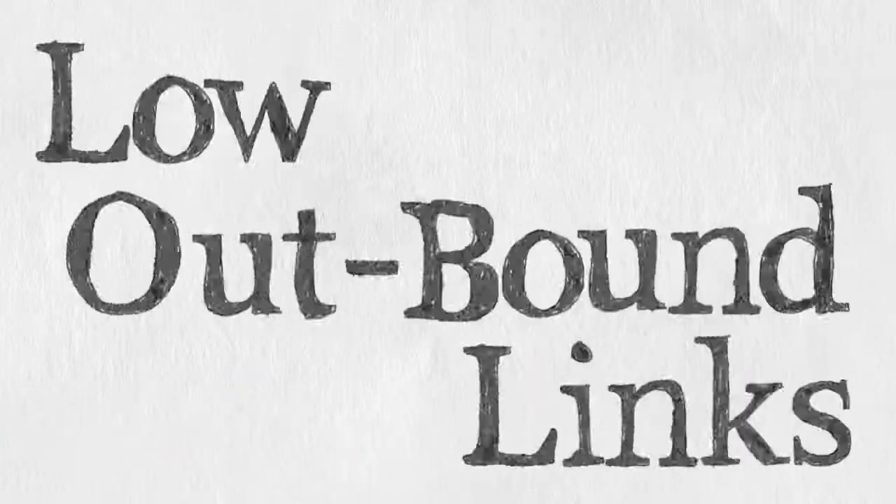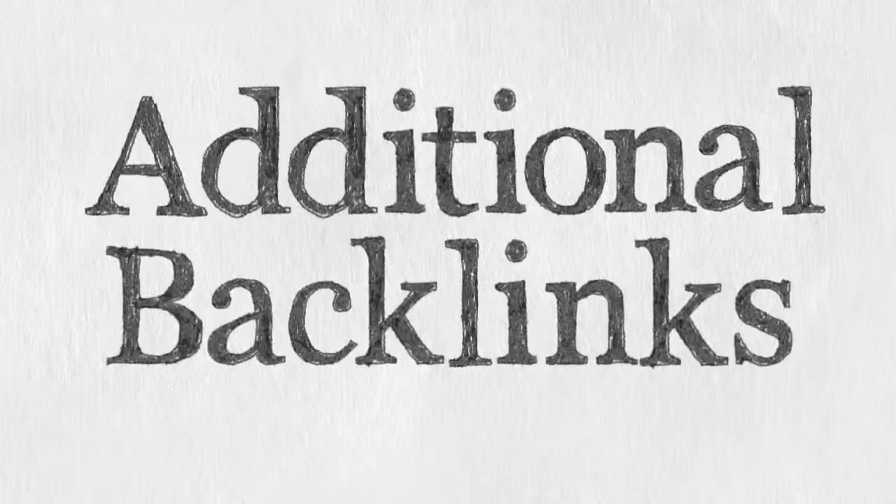Low Outbound Links. We restrict the number of outbound links on every blog, increasing their value and ensuring their relevance to search engines. Additional Backlinks: for every submission to our network, we create an additional 40 to 60 links from social sites, regular comments, and forum profiles, to ensure the post is indexed swiftly and reliably.